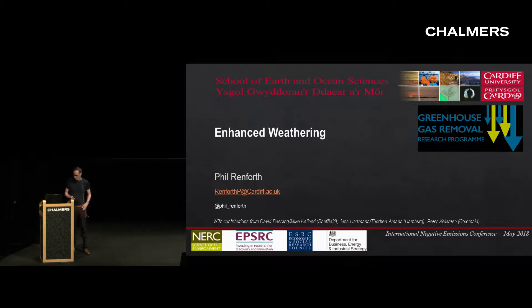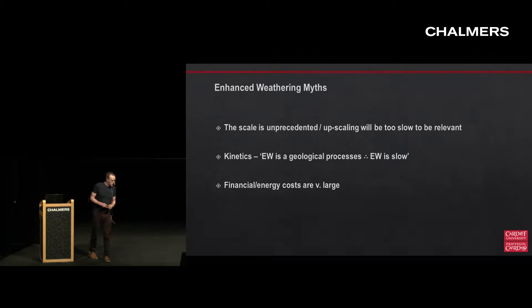My talk over the next 20 minutes or so is going to be on enhanced weathering. What I really want to do is talk about three myths - things that crop up quite often when people talk about enhanced weathering. The first is about the scale being large or unprecedented and that upscaling will be an issue. The second is that kinetics will be slow because this is a geological process. And the last one is that this is somehow super expensive. Within all of those three points there's a lot of truth, so I'm not really going to take the antithesis of those but try and explain some of the nuance, and particularly why we get such large uncertainties within some of these assessments.